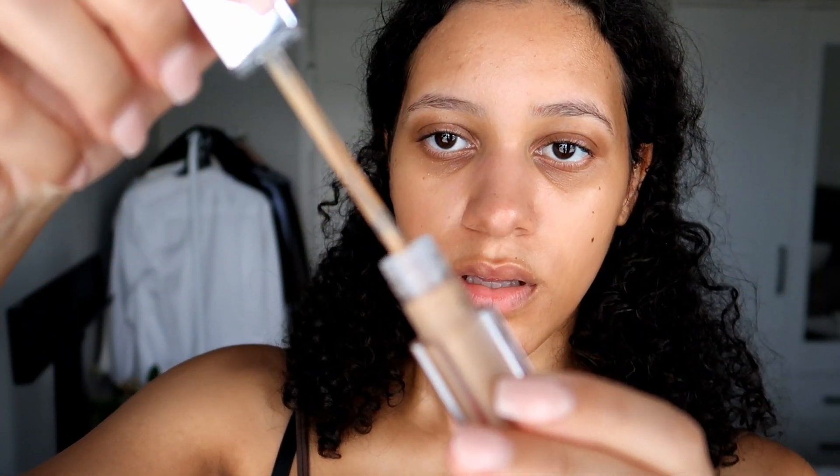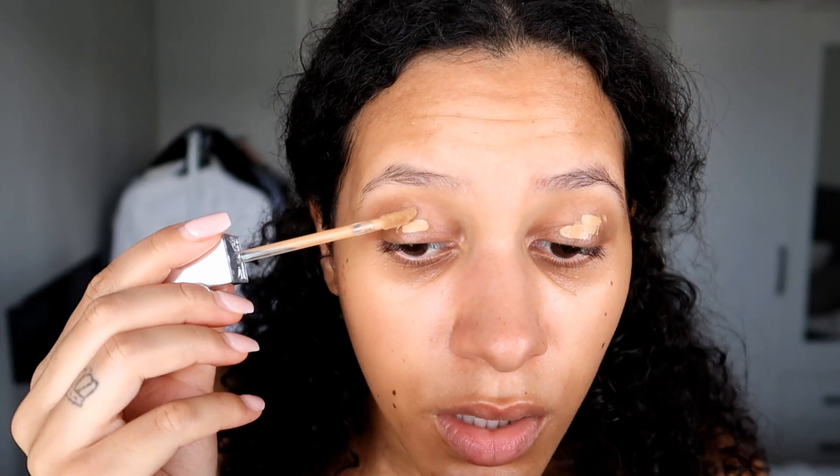I'm going to start with concealer. I'm going to put some here and here, and add a little bit more on top. Now I'm going to use the setting powder to set on my eyes — just put it like this. I took quite a lot but I know I need it because I get really oily on my eyelids, so I'm just going to pat it on here.